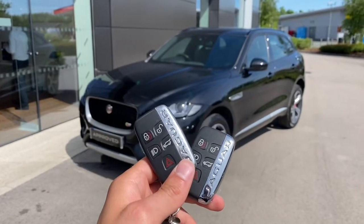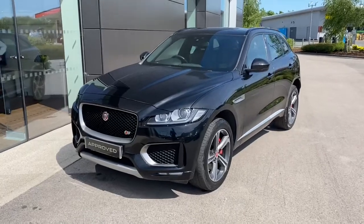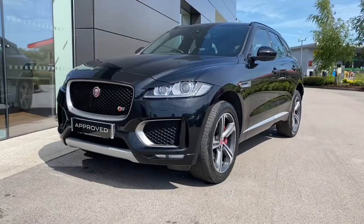Hi, my name is Sam and today I will be showing you around this gorgeous Jaguar F-Pace. It's a 3.0-litre V6 diesel finished in Santorini Black.